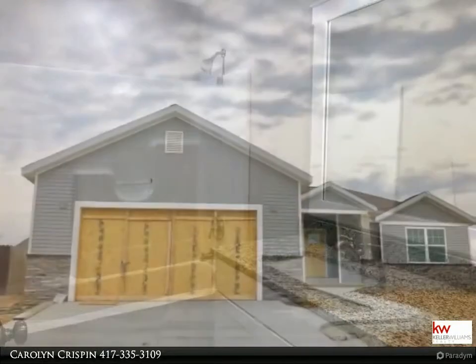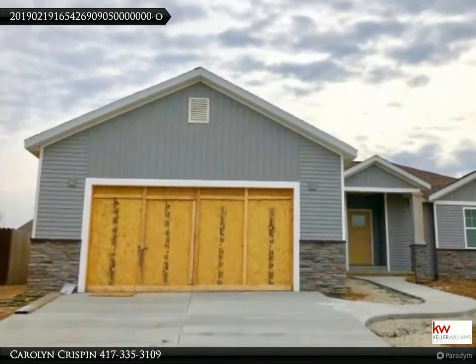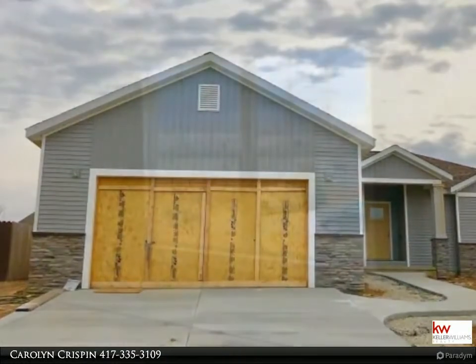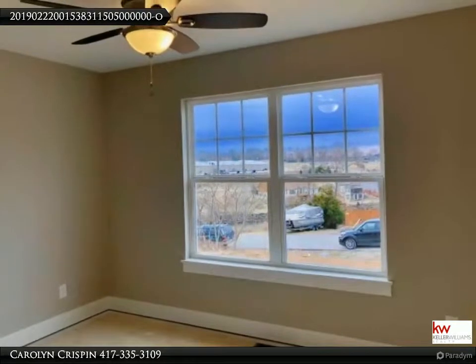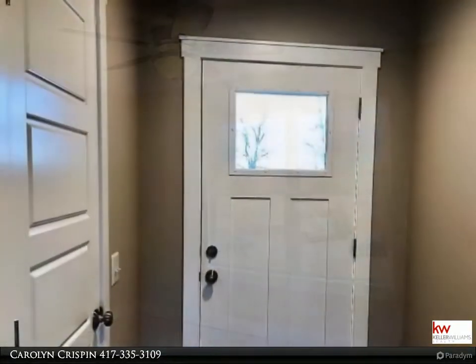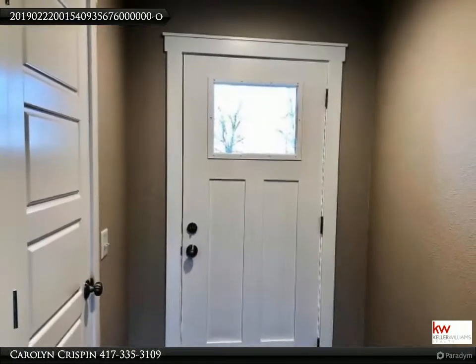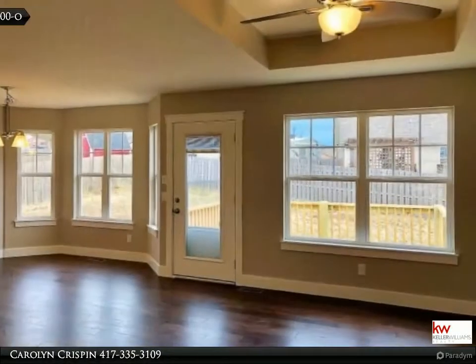The showpiece custom 3-bedroom and 2-bath home boasts rich wood flooring, open living with tray ceiling, a fabulous kitchen with alluring white cabinetry that complements the beautiful granite and stainless steel appliances, also a large walk-in pantry. The master suite is complete with a beautiful tiled walk-in shower, jetted tub, and walk-in closet with an additional closet.